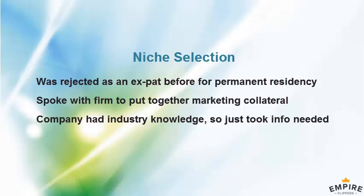Once I spoke with the firm and helped them put together the video and marketing collateral, I learned a lot in that process. I definitely know more now than I used to, but it didn't make a difference starting out because the company had all the industry knowledge. I just took what I needed and turned it into a marketable service.